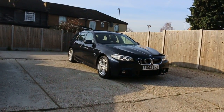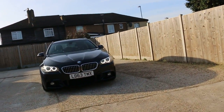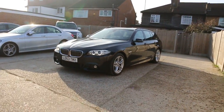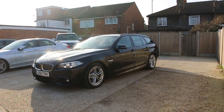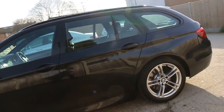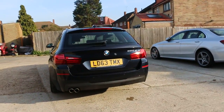Now available at McCarty Cars: BMW 5 Series M Sport, registration LD63, 2013, metallic dark blue. The car has front daytime running lights, front fog lights, front parking sensors, 18-inch M Sport alloy wheels, and rear parking sensors.